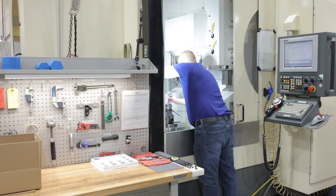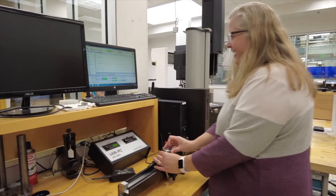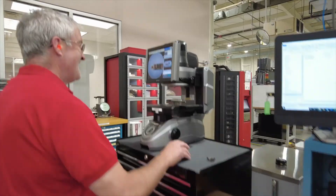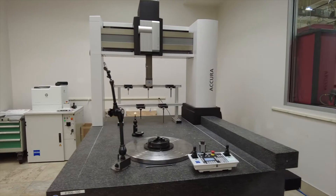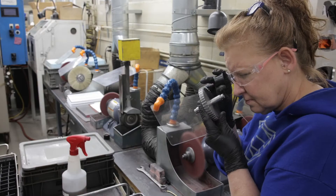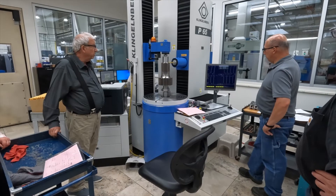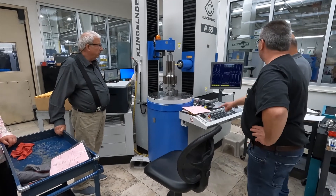Outside of that, you start getting into secondary operations. We have OD/ID grinding, honing, and lapping. On the metrology side, we have superficial hardness testers, profilometers. We have over 35 vary roll devices for functionally testing gears in process, as well as four dedicated gear analyzers. Being able to measure what we produce gives us an advantage because it allows us to play in the markets that we do.